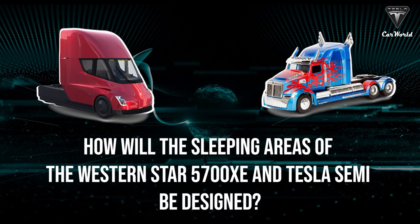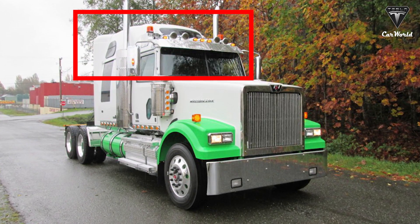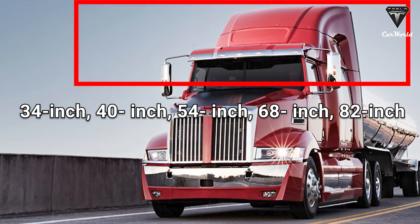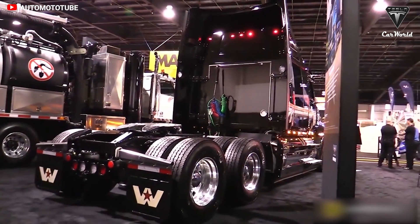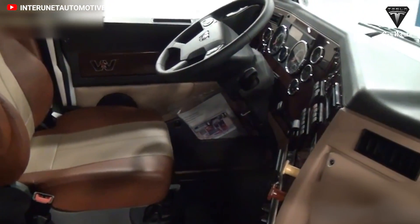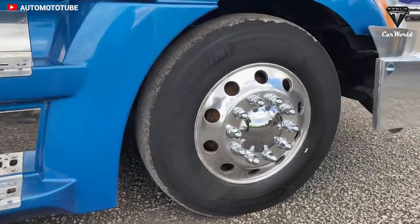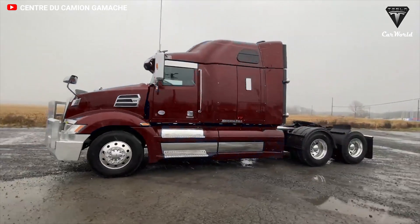A dedicated space becomes even more important when truckers spend long hours on the road. So how will the sleeping areas of the Western Star 5700 XE and the Tesla Semi stack up? The Western Star 5700 XE is available in several sleeper configurations, including 34-inch, 40-inch, 54-inch, 68-inch, and 82-inch in low-roof, high-roof stratosphere, and ultra-high-roof stratosphere. Wheelbases up to 250 inches are standard specs, with longer wheelbases available with engineering approval. Western Star's all-new interior is planned with comfort, space, and storage to spare. With four sleeper models, five roof heights, and a high-quality walkthrough design, you can outfit your truck exactly how you want, with a variety of upgraded material and color options.